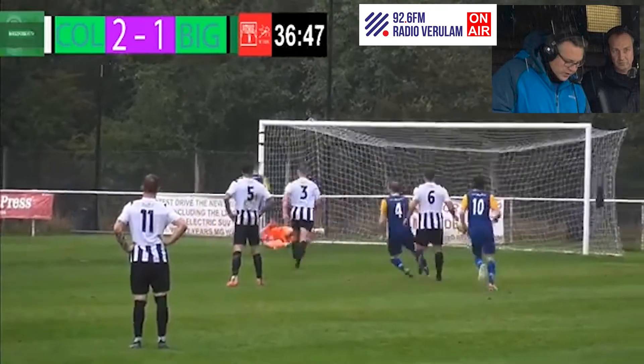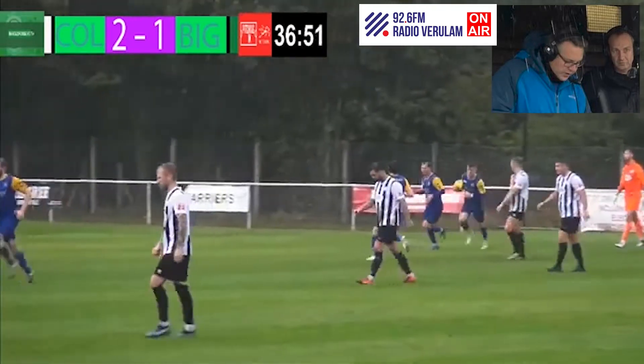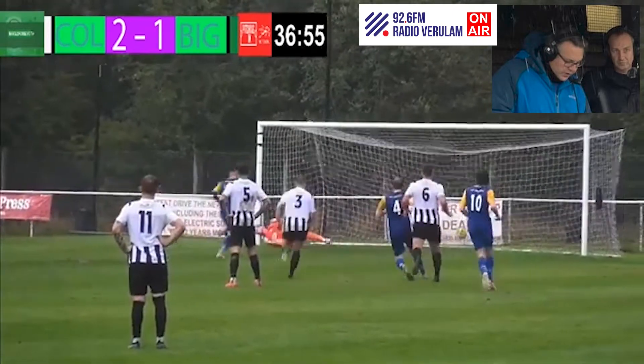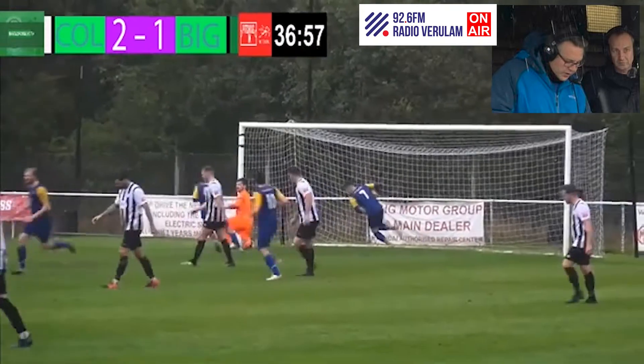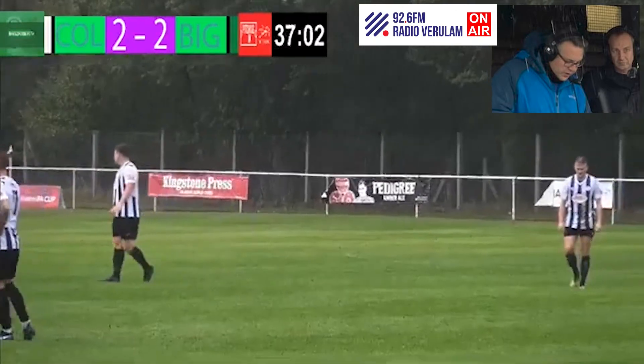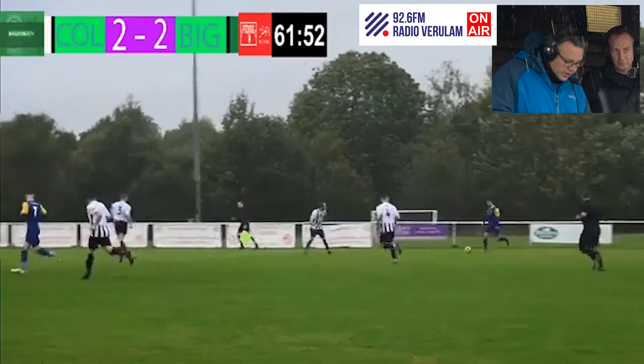The referee walks over to the left hand side, Jack Marsh now ready — here he comes, little shuffle, in he comes, hits the ball — oh my word, what a classy penalty! Looked like he was going to blast it, Connor dived to his right hand side, and then Marsh with a very clever little penalty, just nudged it down the middle and it's over on the far side.